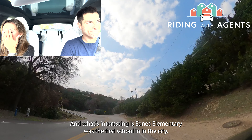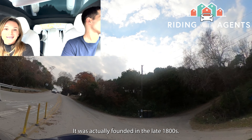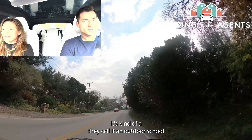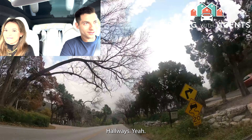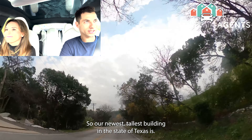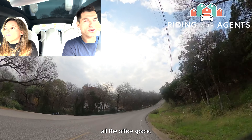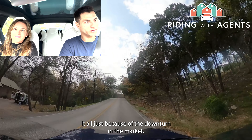Westlake Hills is zoned to Eanes Elementary. Eanes Elementary was the first school in Eanes ISD — founded in the late 1800s, making it the oldest school in the district. It's very much loved and called an 'outdoor school' because when you walk out of your classroom, you're outside — there are no indoor hallways. It has an amazing view of downtown, including Austin's newest tallest building, which is currently being topped out.